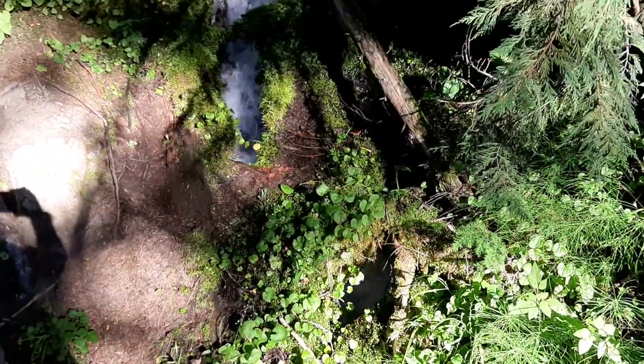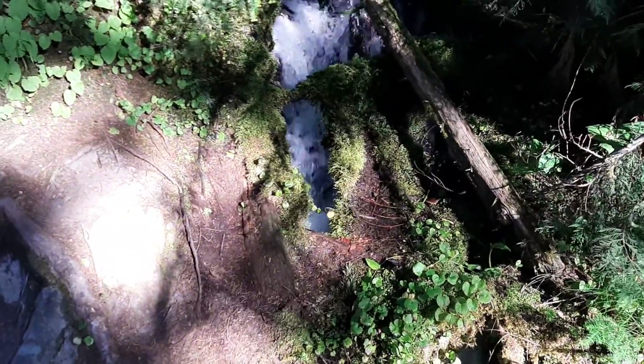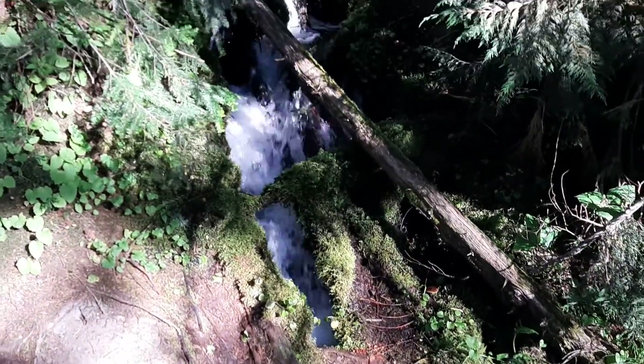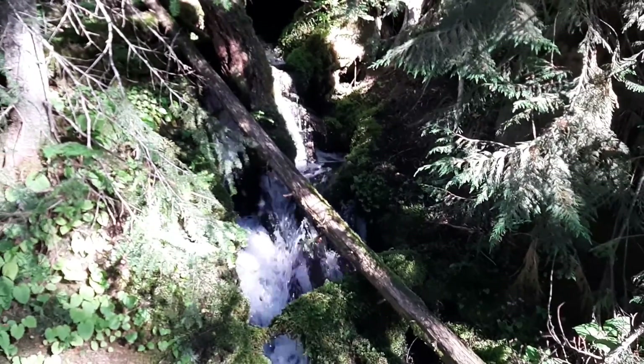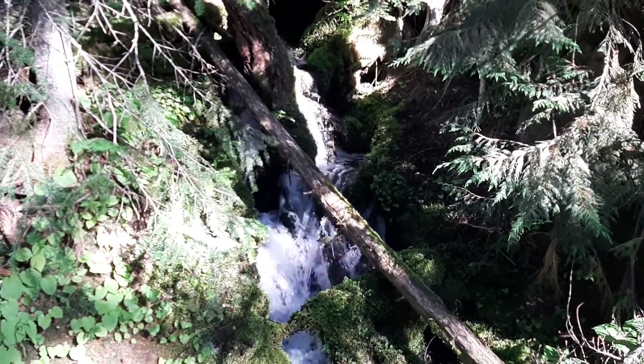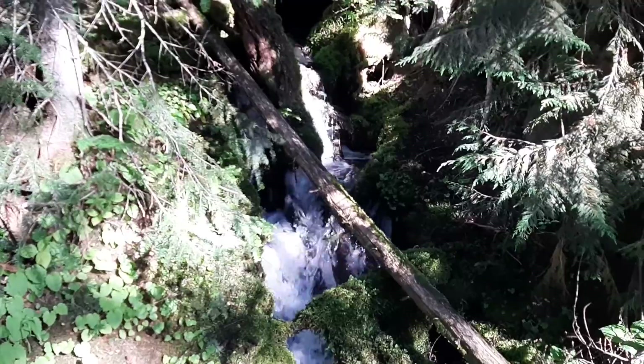On this little bridge it's like natural air conditioning from the water rushing down — you can see it through that opening. It's a great place to stop, take a break, and get a little cooled off.